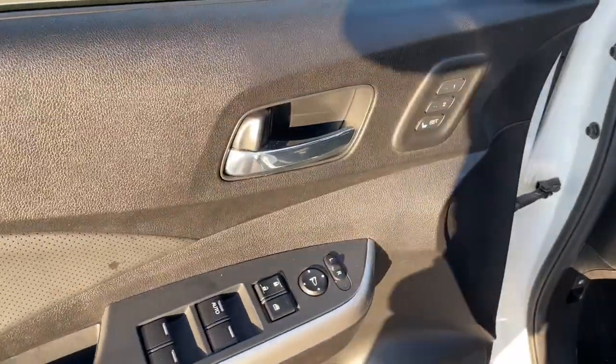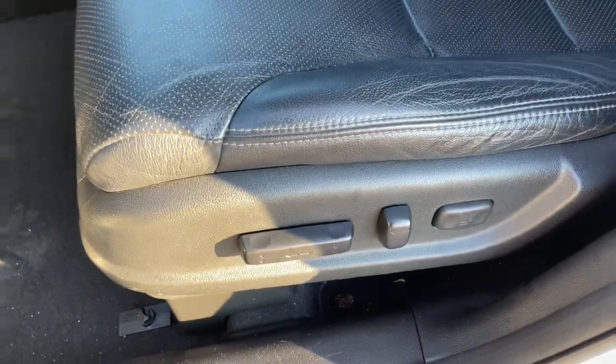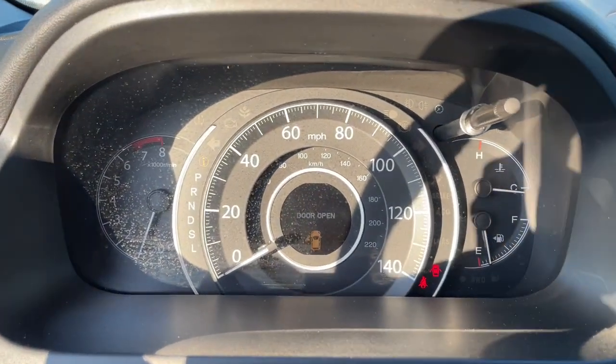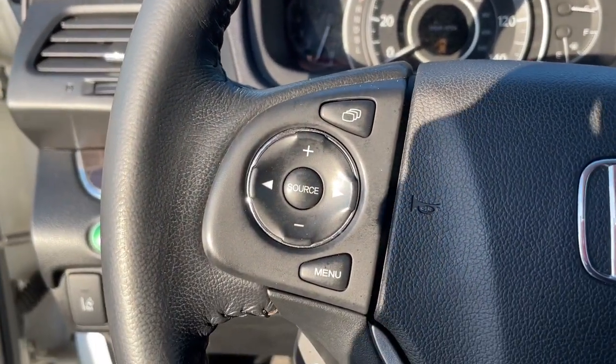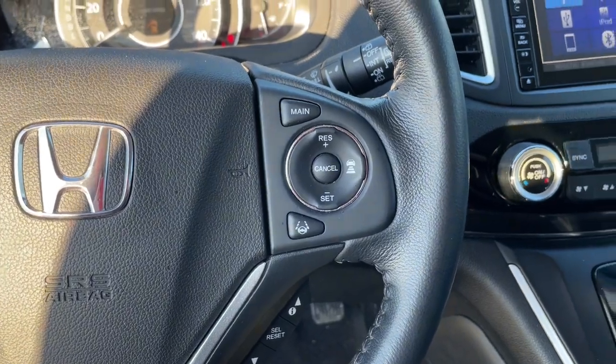These are just some of the great options this vehicle comes with: lane departure warning, all-wheel drive, keyless entry, sun/moonroof, navigation system, power liftgate, lane-keeping assist, woodgrain interior trim, adaptive cruise control, keyless start.